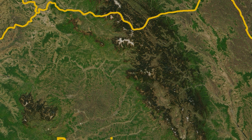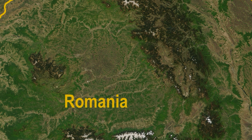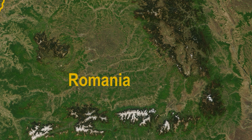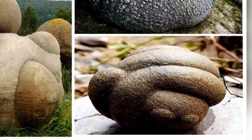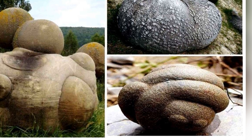It's no wonder this place has become a hotspot for curious travelers and geologists alike. So, next time you hear about rocks and stones, remember the Trovants of Romania — nature's living sculptures.